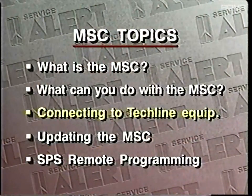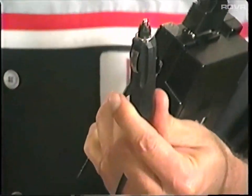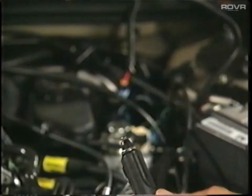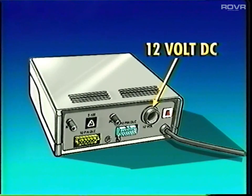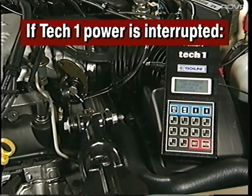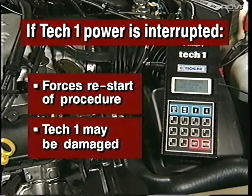Connecting a TechOne with a mass storage cartridge to TechLine equipment. To communicate with the TechLine terminal, you need just two connections for the TechOne: one for power and one for data. The TechOne needs 12 volts DC, and you have the following options: a properly charged vehicle battery, the power socket available on some TechLine terminals, or the power socket on an off-board programming adapter, or OBPA. It's important that the TechOne's voltage supply is not interrupted while the unit is communicating with the TechLine terminal. At best, you'll have to start the procedure all over again. At worst, the TechOne's electronics could be damaged by a voltage spike.